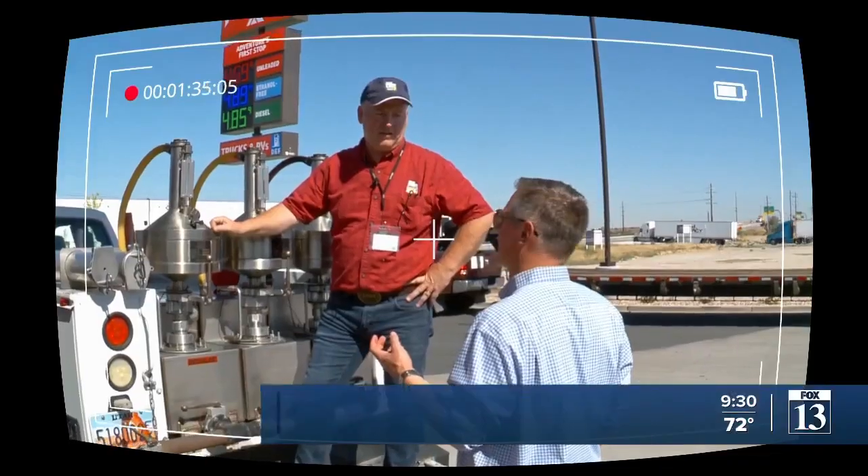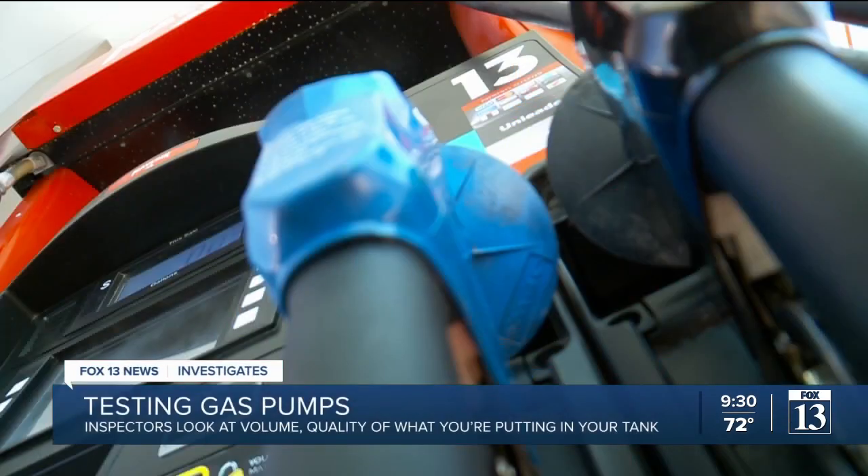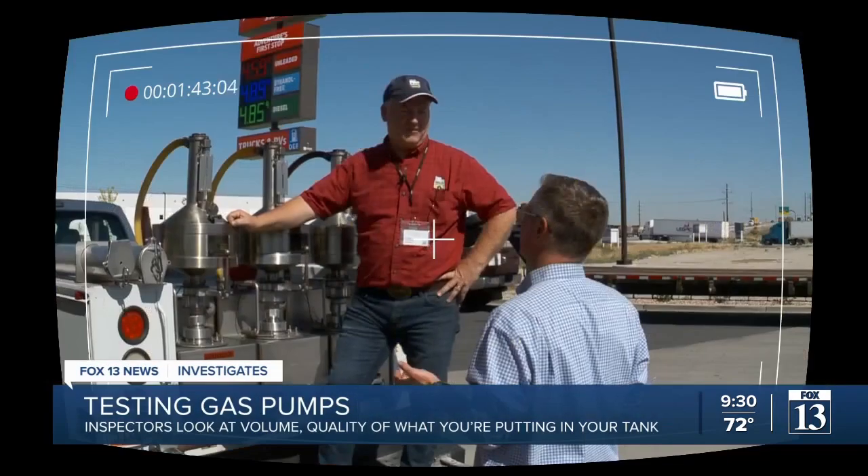So out of five gallons right now, the customer is getting approximately six extra shot glasses of gasoline. Correct.